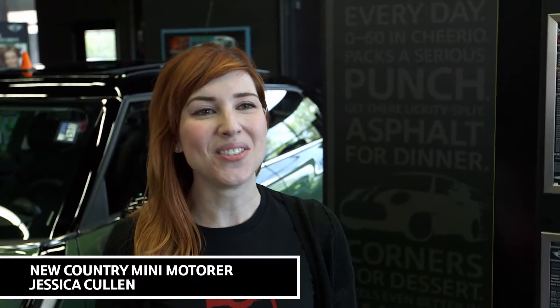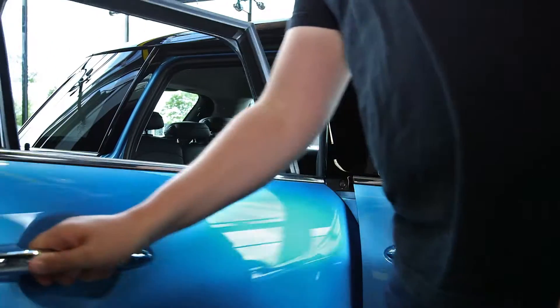Our team has over 80 years combined experience working at New Country Mini. Every time I come into New Country Mini, people always recognize me. They know my name right off the bat.